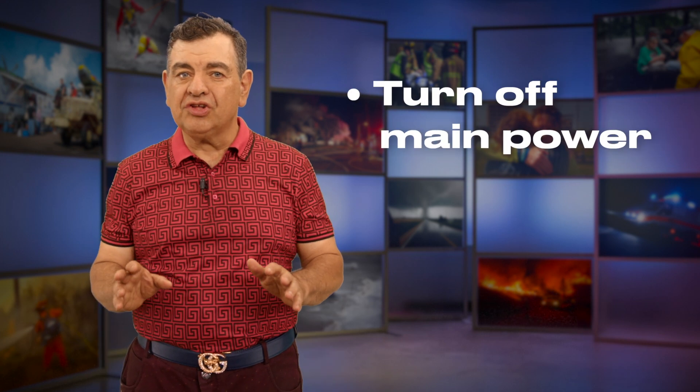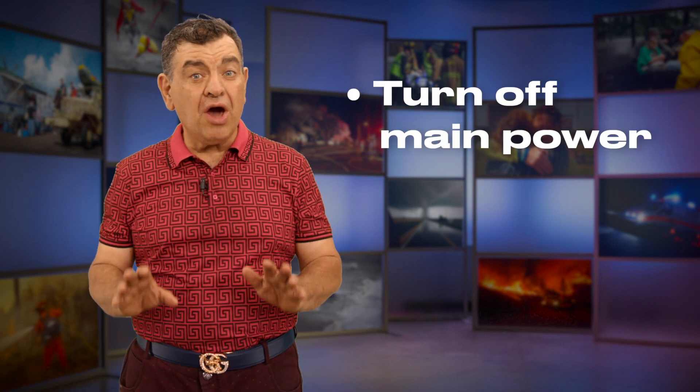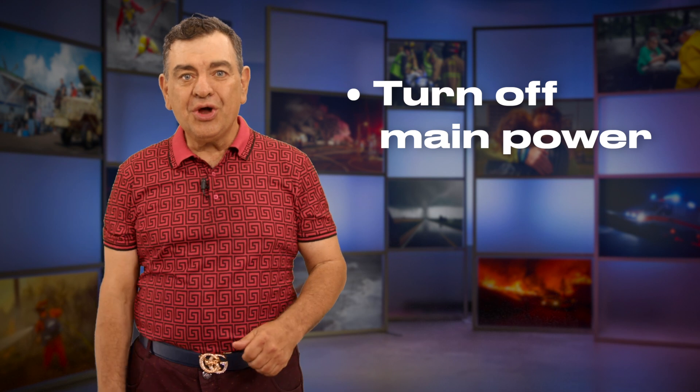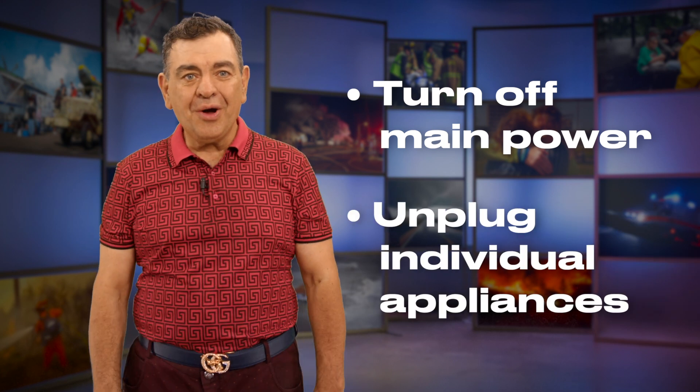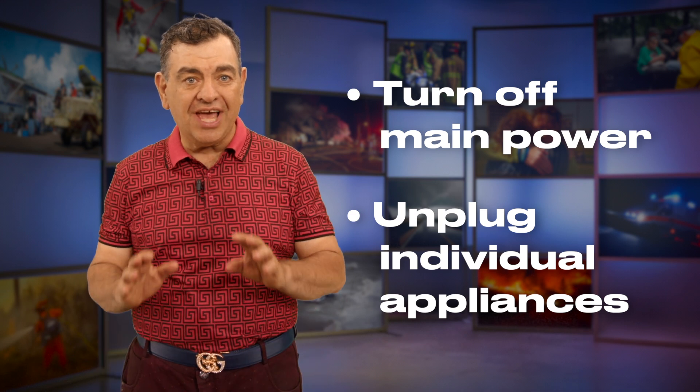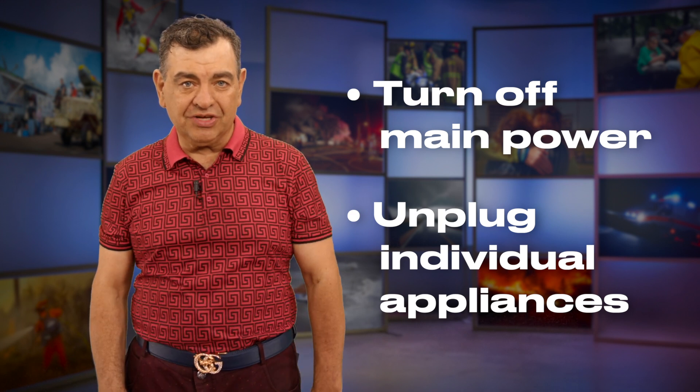After a hurricane, the first thing you need to do is unplug all your electrical appliances. If you're standing in water, do not touch them. Go to your main power and turn that off. Wait a while, then go back and unplug individual appliances. Make sure you're not standing in water as you could be electrocuted.